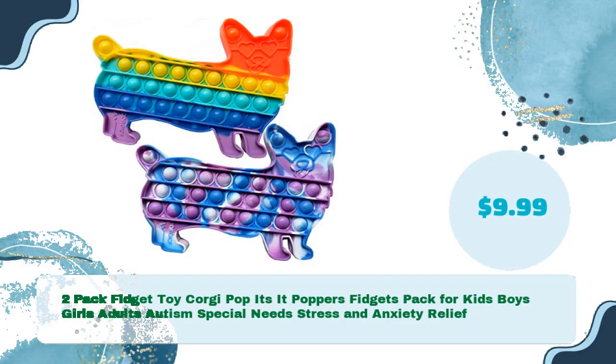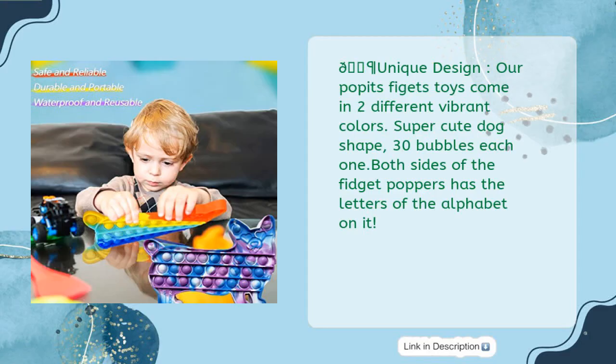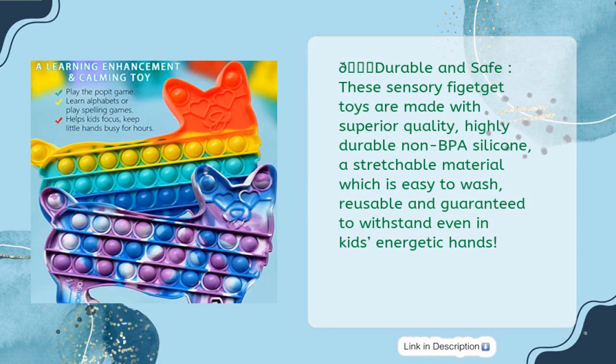Two-pack fidget toy corgi poppets — pop-it poppers fidgets pack for kids, boys, girls, adults, autism, special needs, stress and anxiety relief, for just $9.99. Dog face unique design — the poppets fidget toys come in two different vibrant colors with a super cute dog shape. 30 bubbles each side — both sides of the fidget poppers have the letters of the alphabet on them.